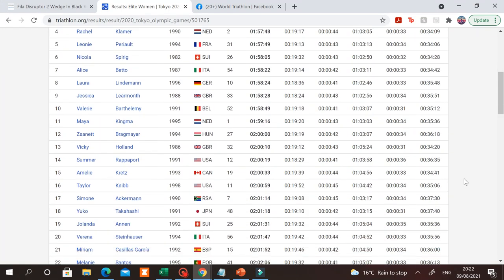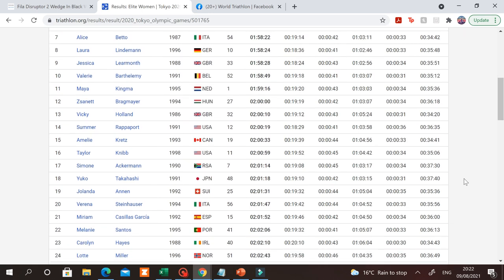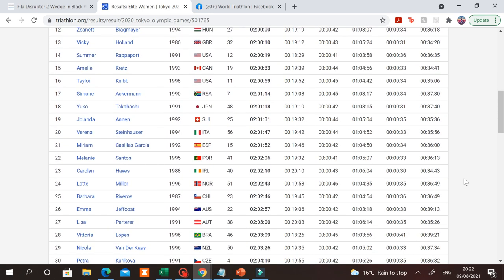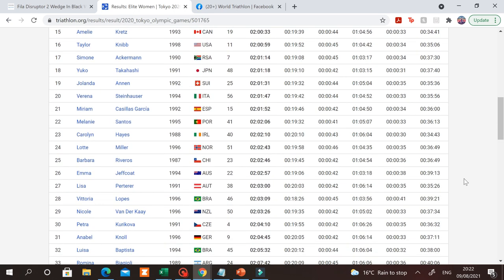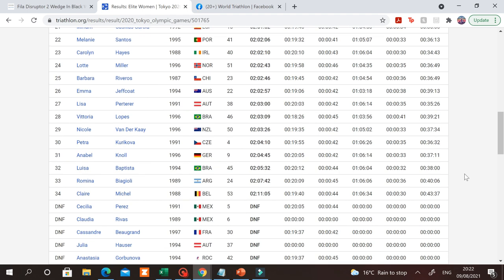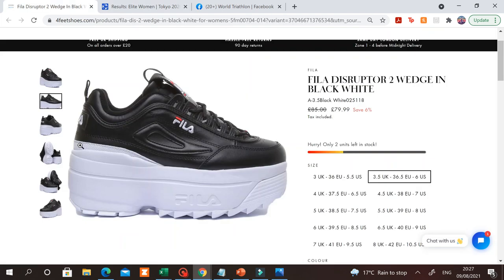At the risk of sounding like a boring teacher, it's worth mentioning that correlation does not necessarily mean causation. Many factors influence how fast you can run a 10k at the end of an Olympic triathlon, your shoes being just one of them. Ultimately, if you put Christian Blumenfeldt or Flora Duffy in a pair of these bad boys, I'm sure they'd still be putting out some annoyingly fast times.